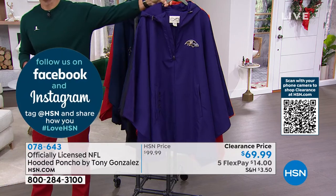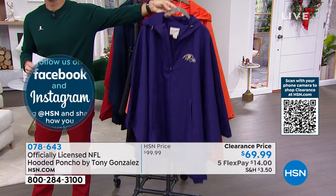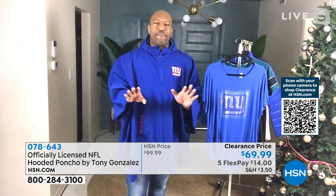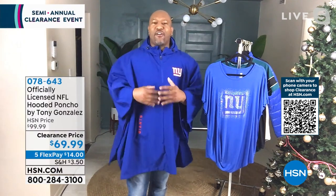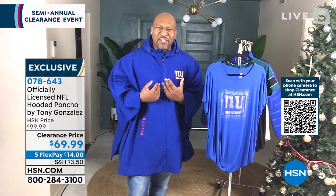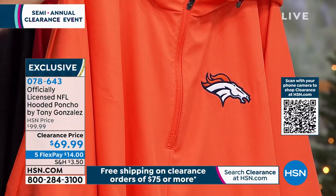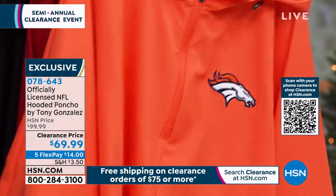This is hands down the best poncho I've ever put on in my life. How many times have you been out with a poncho and wondered, are my clothes going to stay dry? You don't have to worry about that with this poncho. This is what I call a high-end poncho.